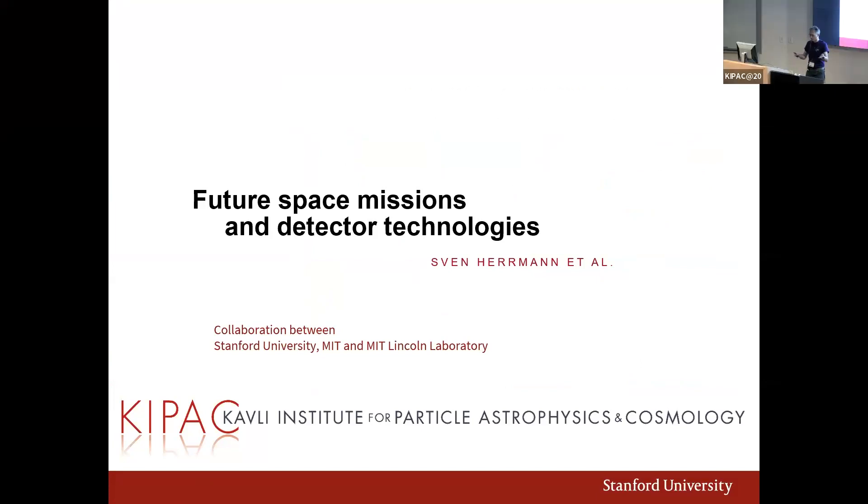Thank you for the opportunity to present the work of our group. I also appreciate mentioning readout. LSST readout certainly is a completely different scale of things, and readout architectures — how we actually get the signal out of the detector most efficiently — is transforming technology. This talk is focused on space applications.